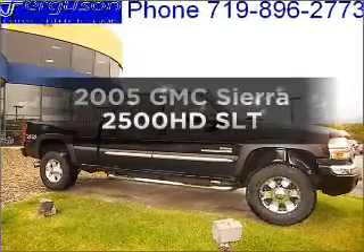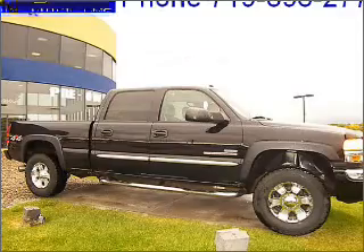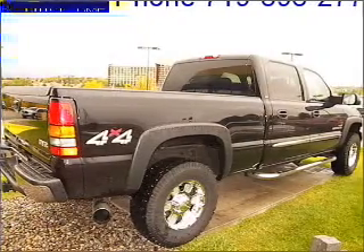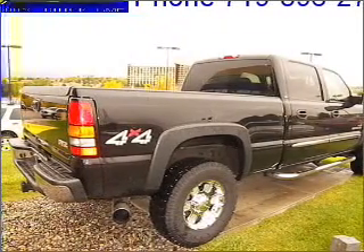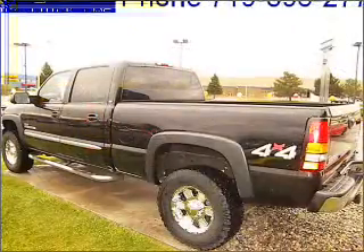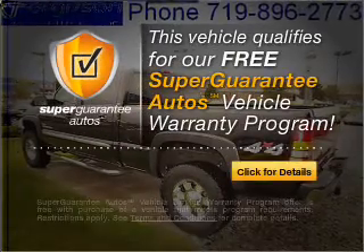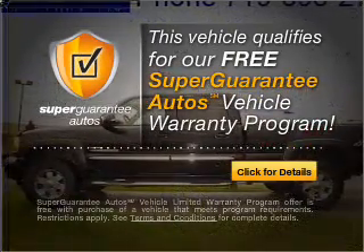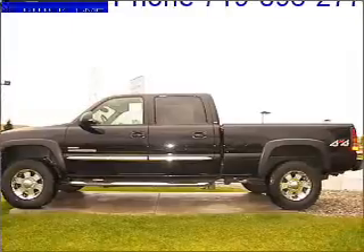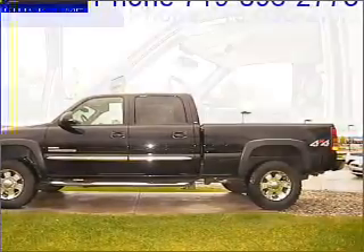Get noticed in this 2005 GMC Sierra 2500 HD. If you're looking for an automobile with great attributes, look no further. With a powerful 8-cylinder engine that responds smoothly to its automatic transmission, this vehicle qualifies for our free Super Guarantee Autos Vehicle Warranty Program. Buy a vehicle and get a free warranty from us only at everycarlisted.com. You will appreciate the safety feature of anti-lock brakes.